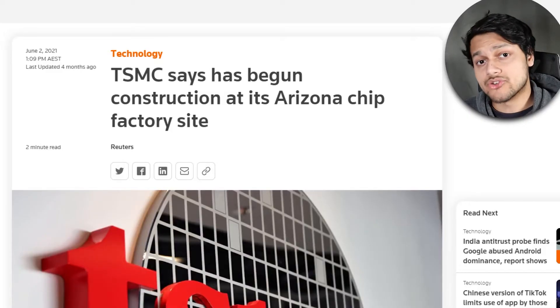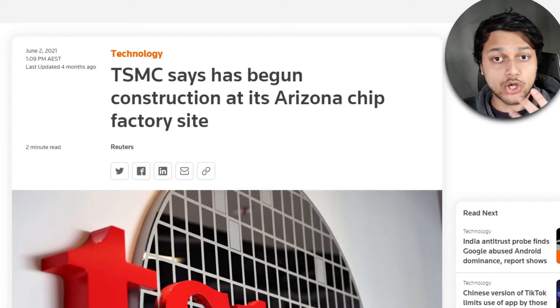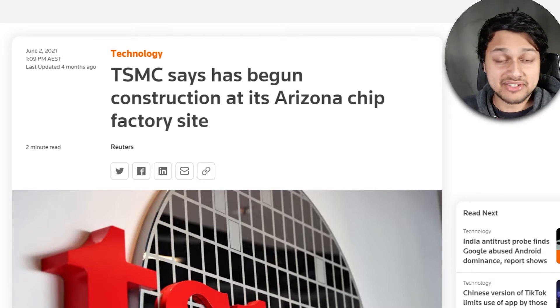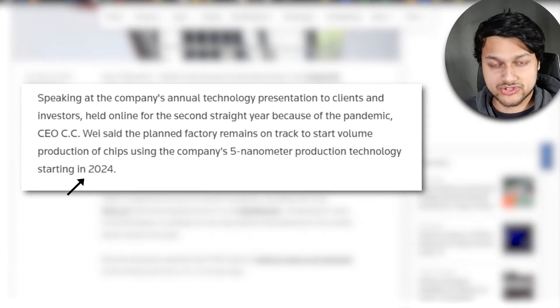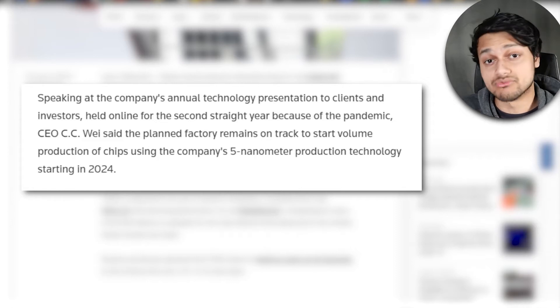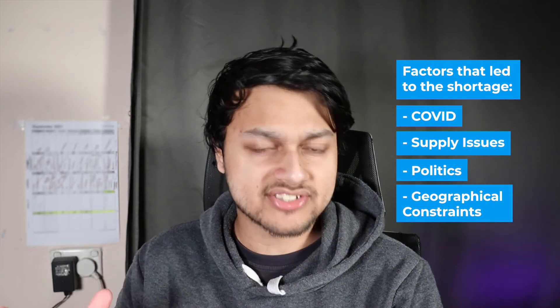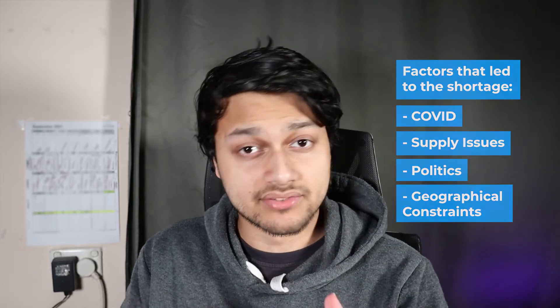America and some other countries are trying to build semiconductor chips in-house to help out with the shortage, but making a factory literally takes years. A new factory won't be ready until 2024 — that's three years away to be fully functional — and it requires lots of investment. So the shortage is going to keep continuing. As of now, 70% of all semiconductor manufacturing is done in Asia, so this domestic push is much needed.